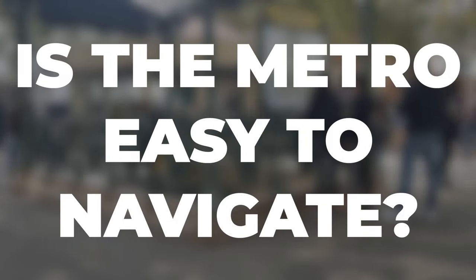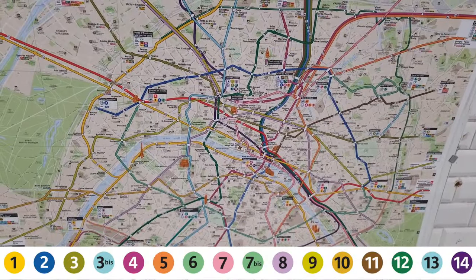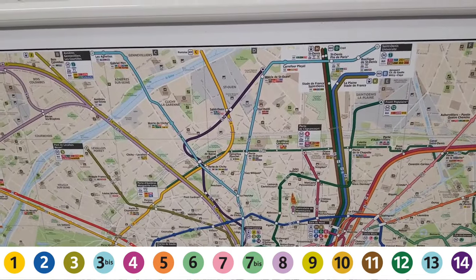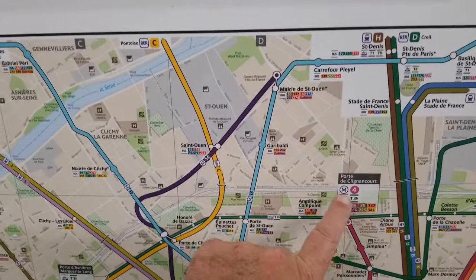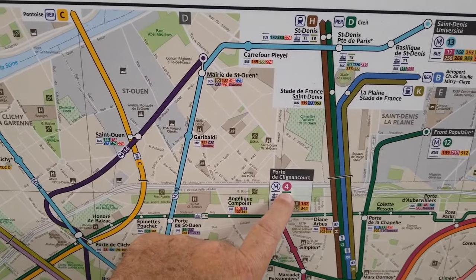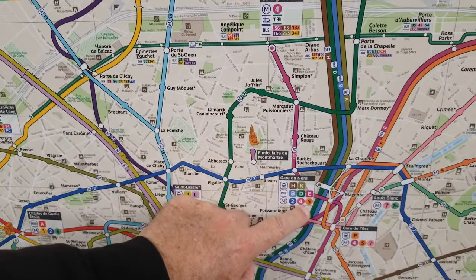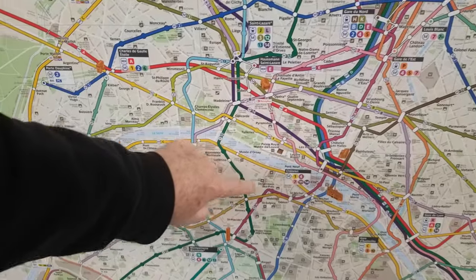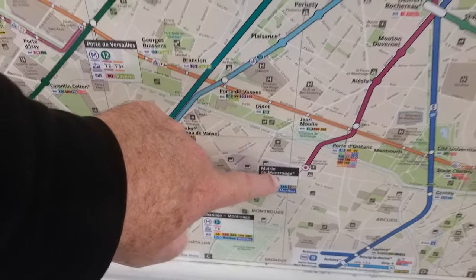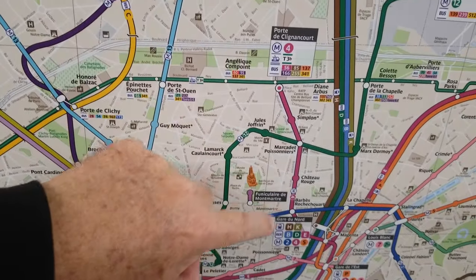In the metro, you're going to have maps everywhere telling you where to go. It can look overwhelming, but every single metro line is numbered and color-coded. When you're traveling, you need to know two things: first, the direction — which is the end station of the line — and second, the line number. For example, line four goes from Porte de Clignancourt all the way down to Mairie de Montrouge — those are the two ends.